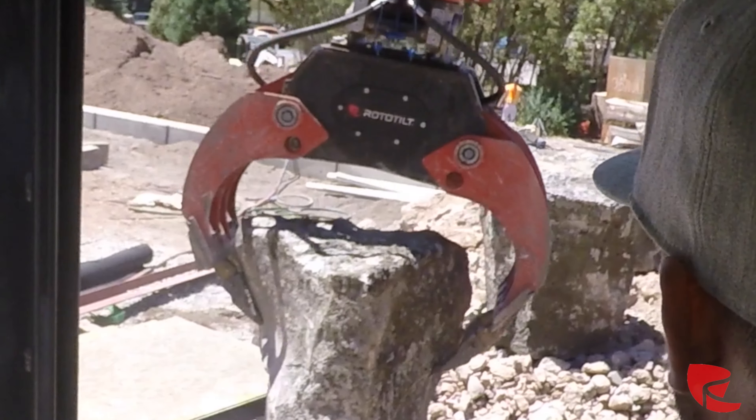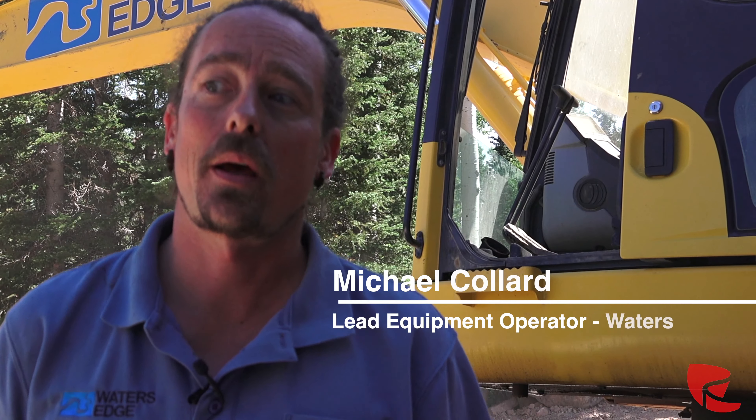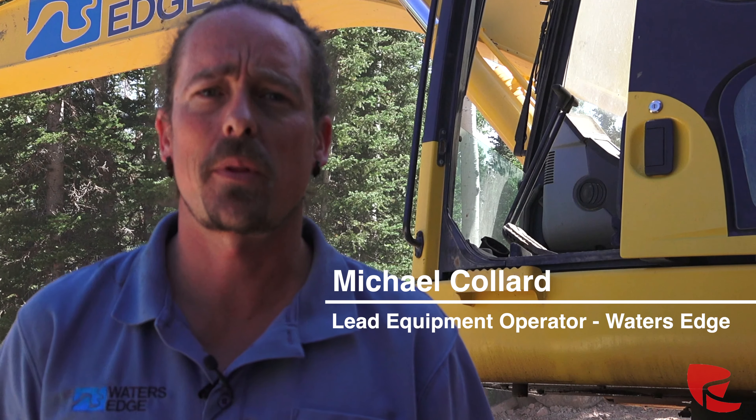I'm Michael Collard. I work with Waters Edge. I've been operating for 20 years and I'm their lead operator.